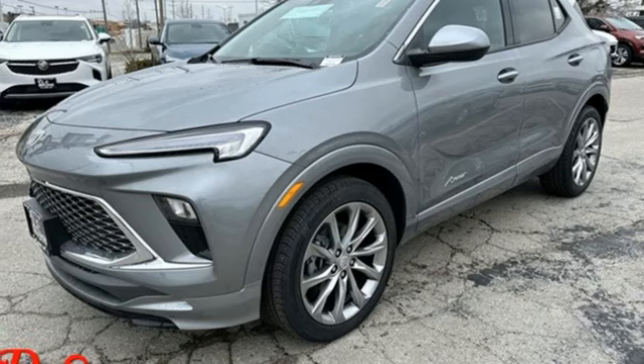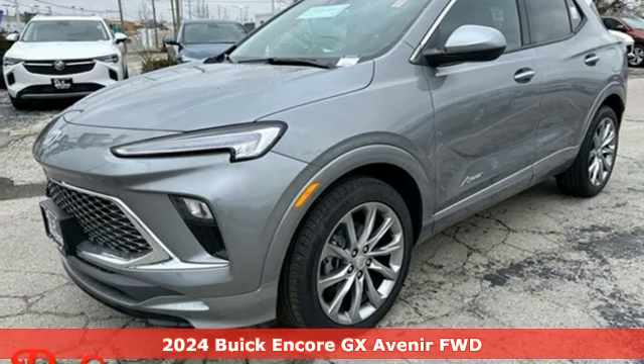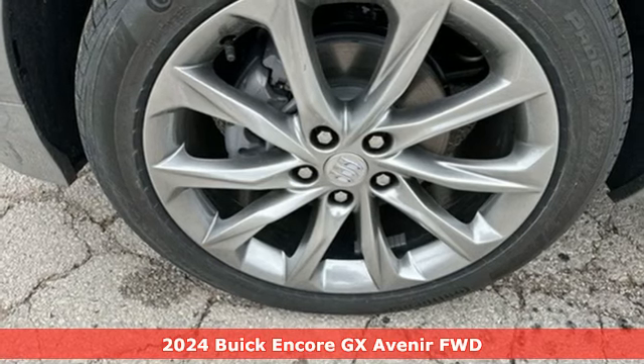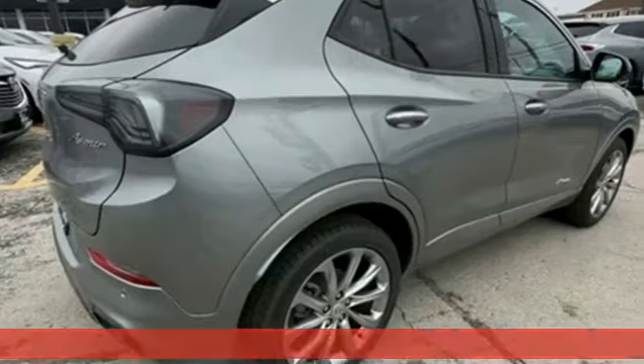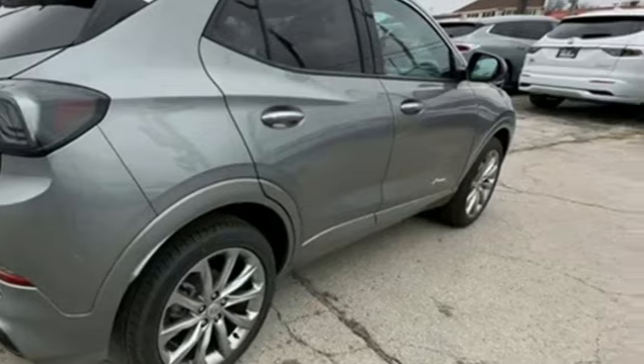It's the new 2024 Buick Encore GX. In a Buick, you get innovative technology and sophisticated design for the real world. And with features like these, every drive's a pleasure.